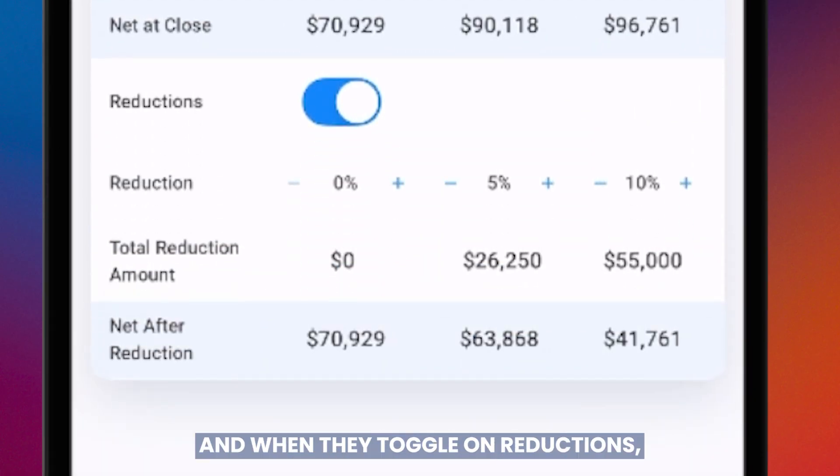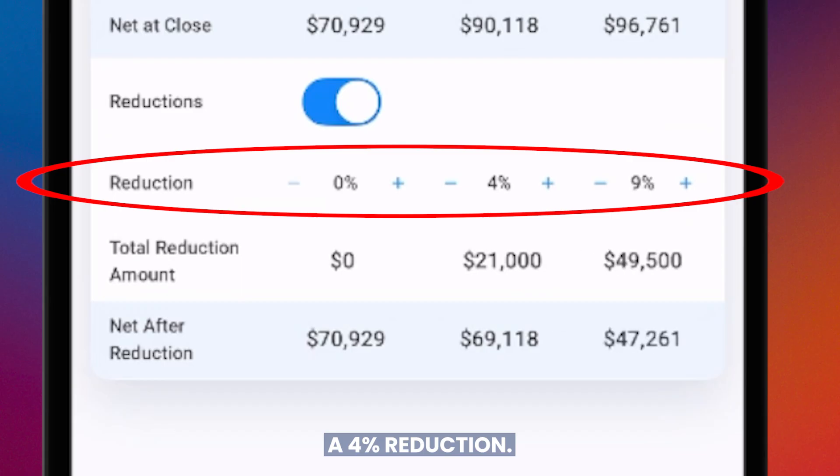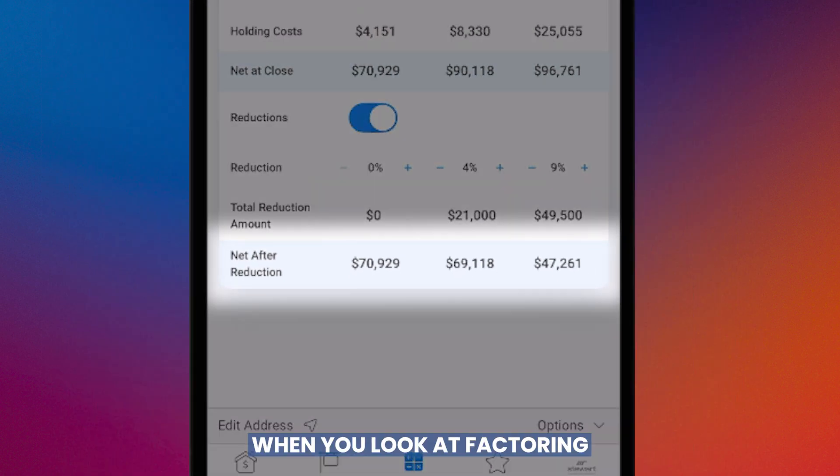We put together a really cool presentation piece: when agents toggle on reductions, it shows a 5% reduction, a 4% reduction, a 10% or 9% reduction. Very quickly, aspirational pricing can get upside down when you factor in having to chase the market.